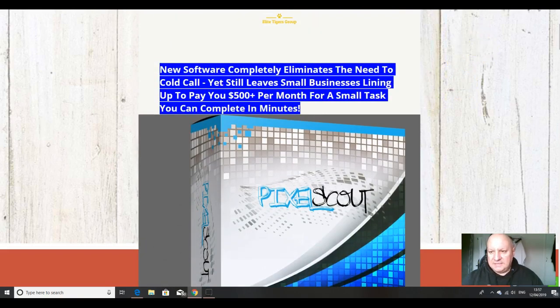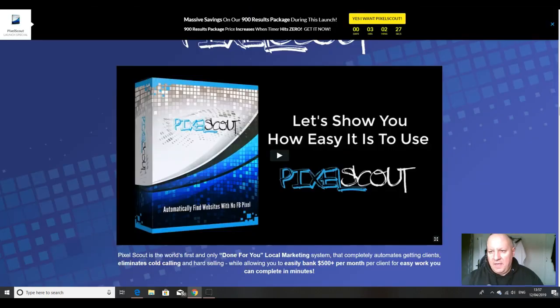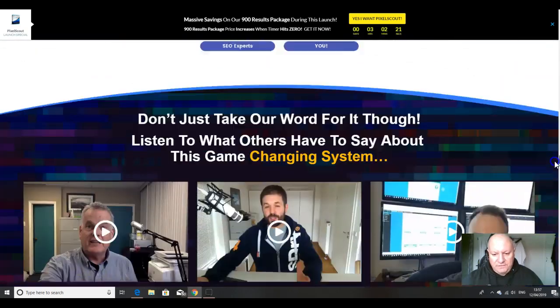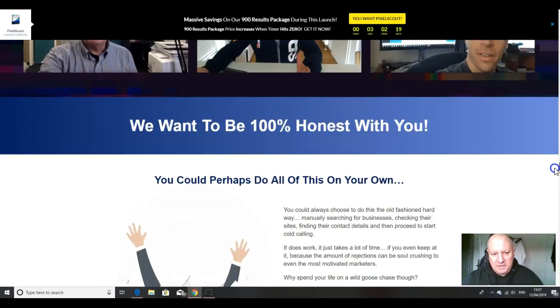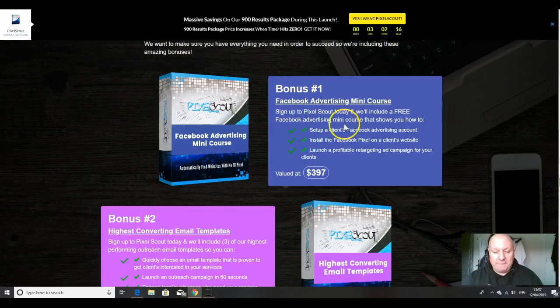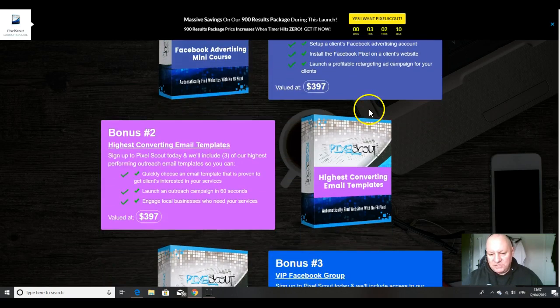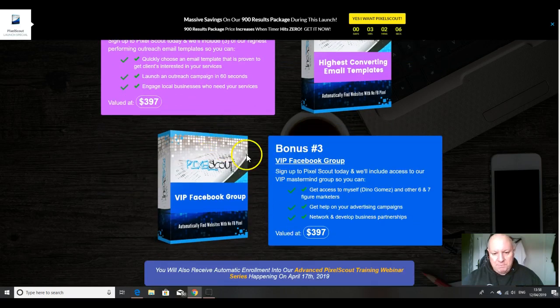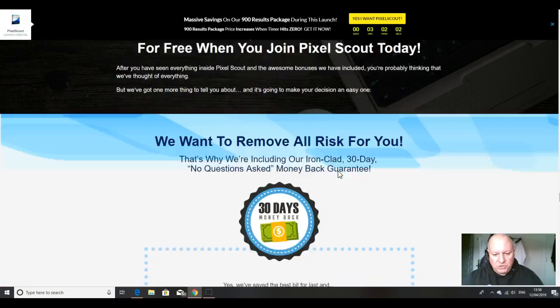Let me also show you the vendor's bonuses. Most other affiliates will just be offering these. There are also loads of testimonials for you to look at. The first vendor bonus is a Facebook advertising mini-course — I'd say mine is a lot better. The second is highest-converting email templates. The third is a VIP Facebook group, which you definitely want to join.